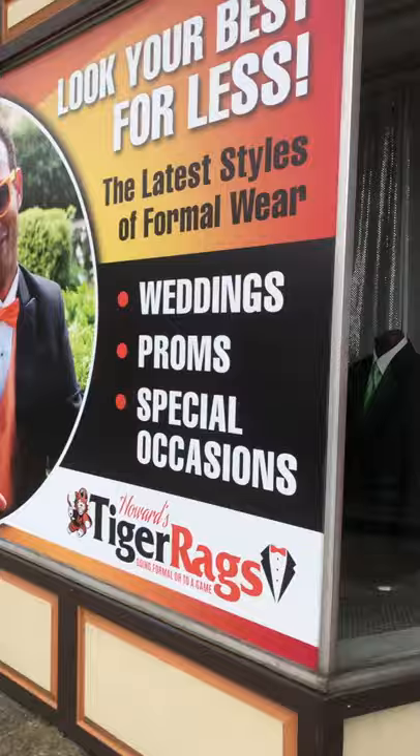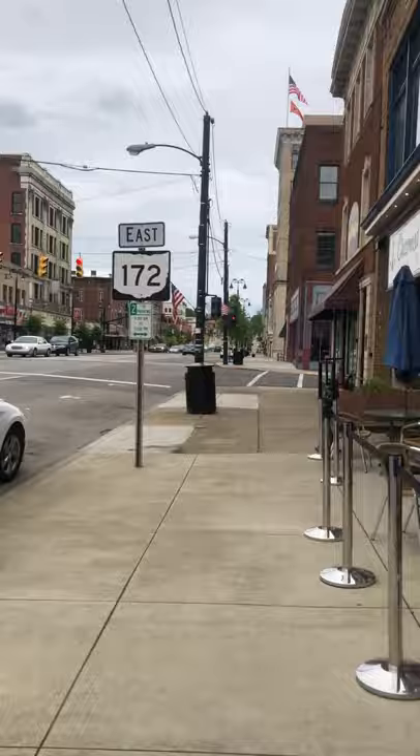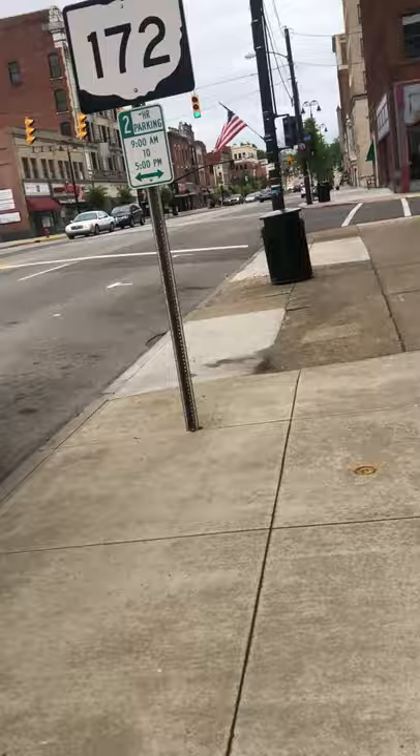This store carries Massillon Tiger gear. By the way, the Massillon Tigers are a famous high school football team. They won 24 state titles in football and nine national titles, which makes them like the best team in the country.